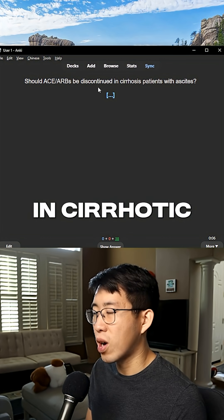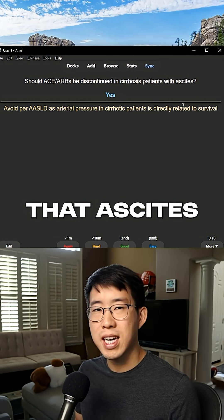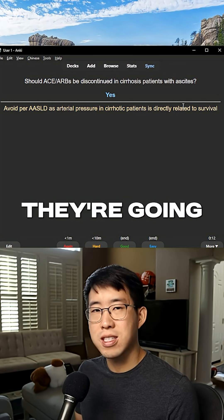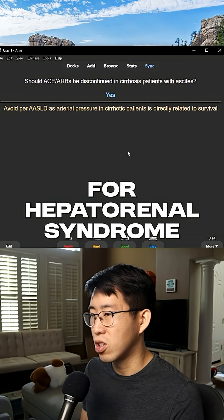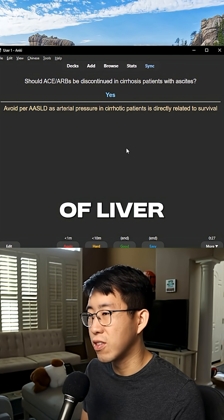Should ACEs and ARBs be discontinued in cirrhotic patients with ascites? The answer is yes. Once they start to develop ascites, get them off the ACE and ARB because they're going to be at high risk for hepatorenal syndrome. This is from the AASLD, which is the American Association for the Study of Liver Diseases.